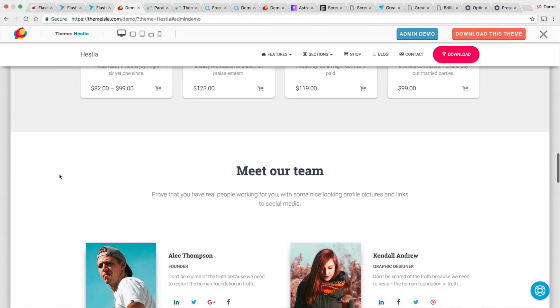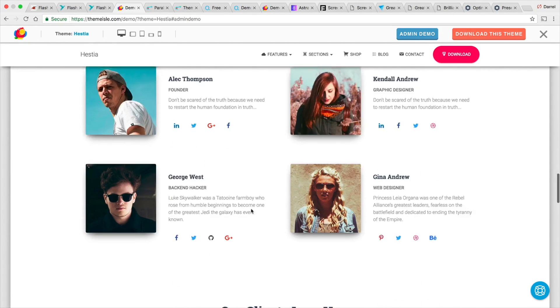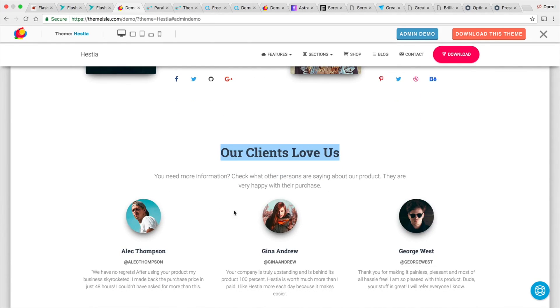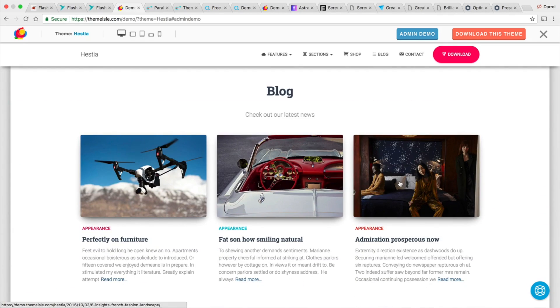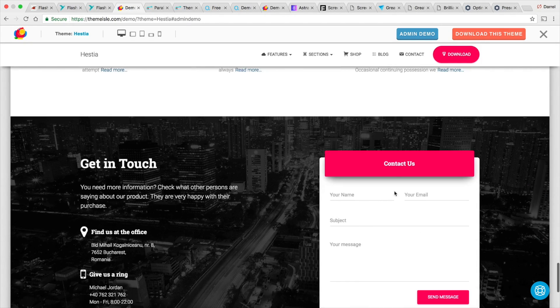It also includes a shop page and a blog page. Right here we have the Meet the Team section — pretty standard, pretty clean. We have the 'clients love us' section where you can add reviews about your website. Then right here you have the subscribe to newsletter section and the blog section, which looks really clean. I like the style of their blog page. And then right here you have the contact section.